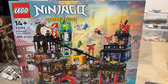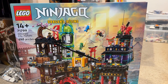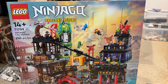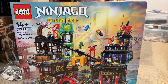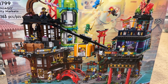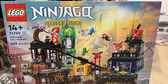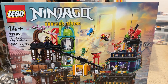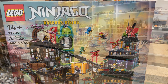One other set I'm really looking forward to building is the Ninjago City Markets. I'm a big fan of these Ninjago City builds and looking forward to finding a place within our city - either the main city or a side section - where I can display all of these Ninjago City builds together. We'll be thinking about the optimal way to display it within the Lego room as a whole.